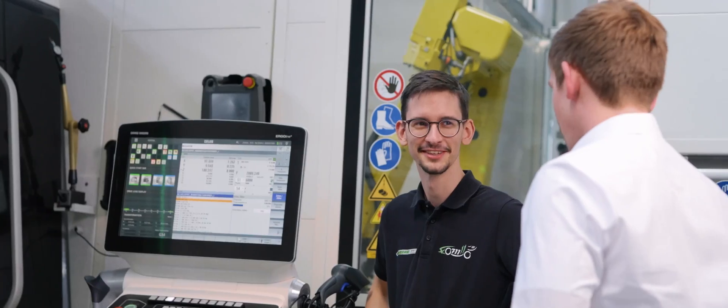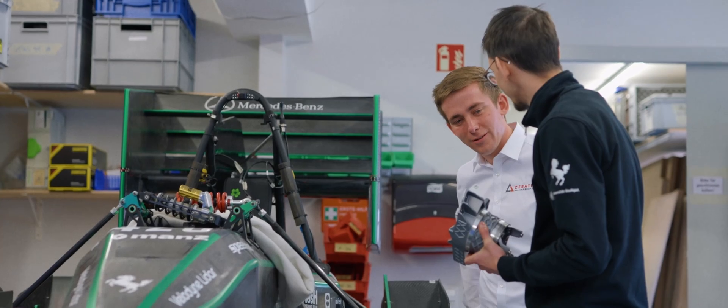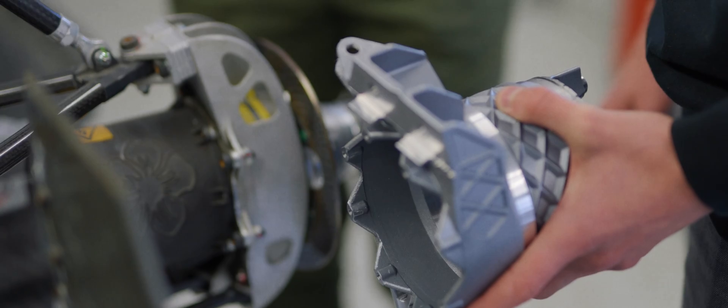For me, a successful project is when I stand in front of the machine and the chips start to fly. E-mobility brings us new challenges, and I think in the next years it will replace the conventional combustion engine in many areas. Working with CERATESIT and Renishaw was amazing because we communicated on the same level and shared the same spirit.